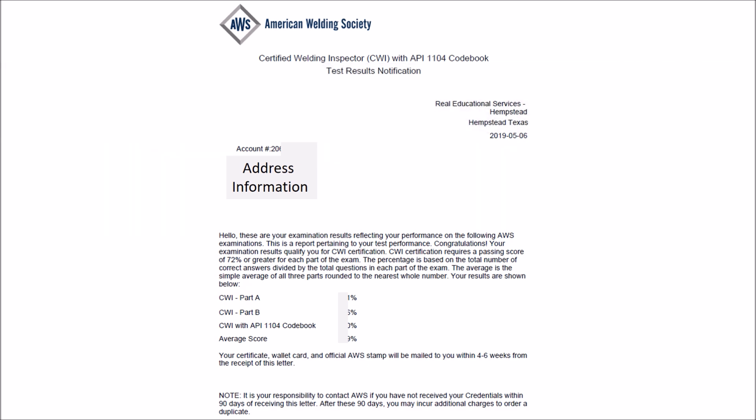This is the information that they send you. They let you know that you have to have a passing score of 72 on each exam — at least a 72 — and your overall average has to be over 72. So if you make a 60 on one and a 60 on the other, and say a 74, and you average those together, it does not equal 72, which is below 72.